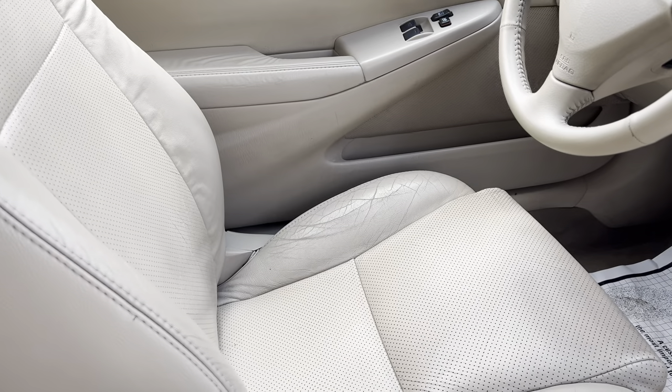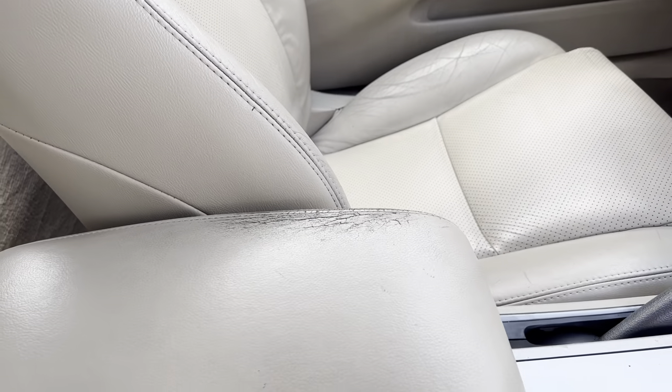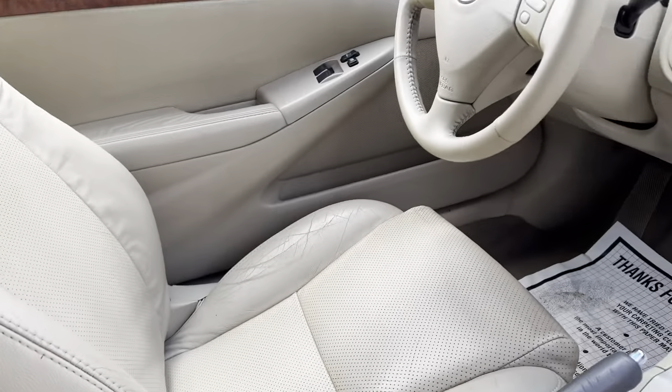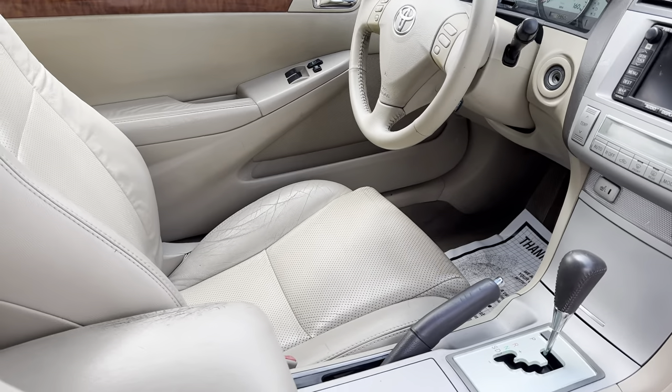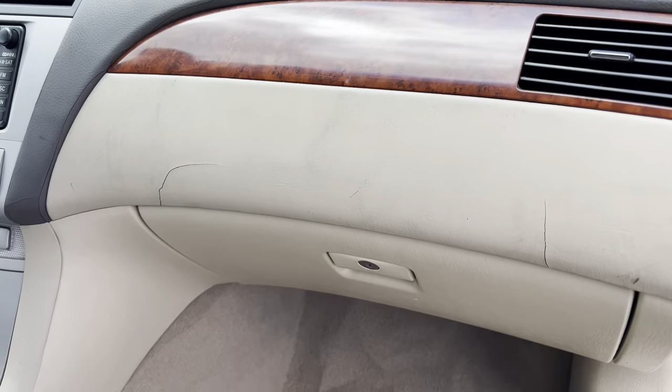When I take the video, I like to showcase everything that I can see, so you see whatever damage is on the interior — same thing with the dash over here.